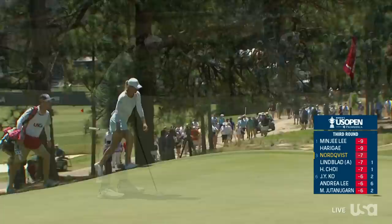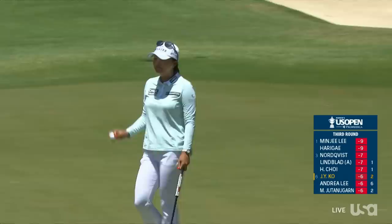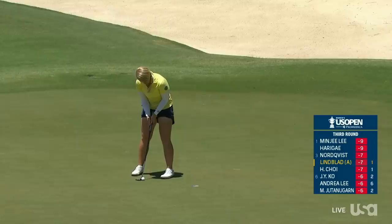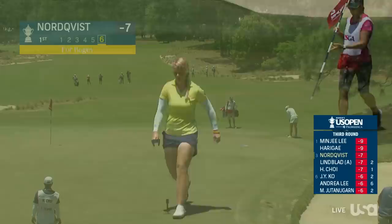It's one you don't have to make up later. Jin Young Ko saving par at the second — even par for her day. She'll stay at six under par and in 6th place. Been rock solid from inside 10 feet this week.